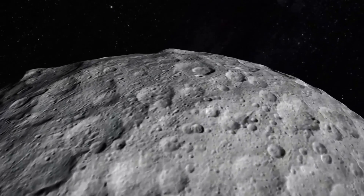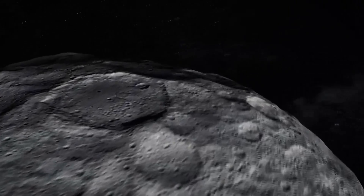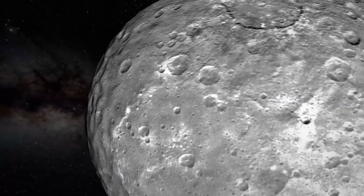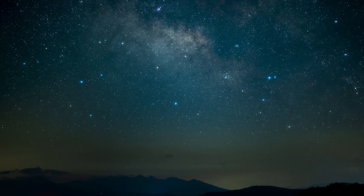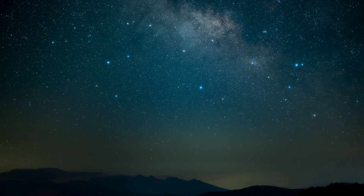All of this is just theory though, and the first step is finding out more about this dwarf planet, especially what's going on beneath the surface. There are some proposals to send an orbiter in the late 2030s, but nothing concrete yet. So what do you think? Will humans one day explore and colonize this dwarf planet? Let us know in the comments!